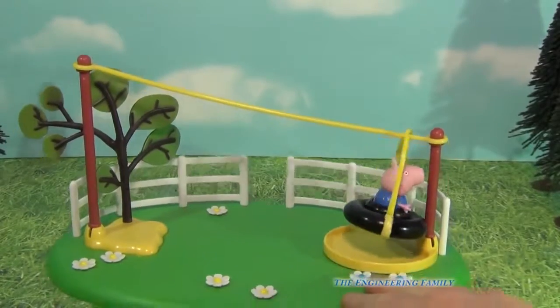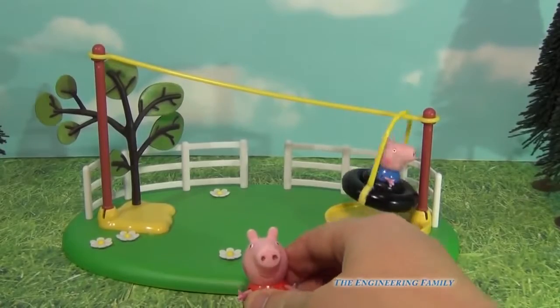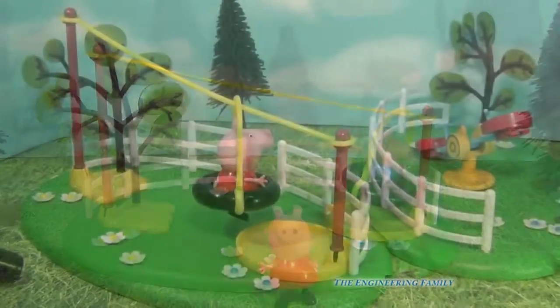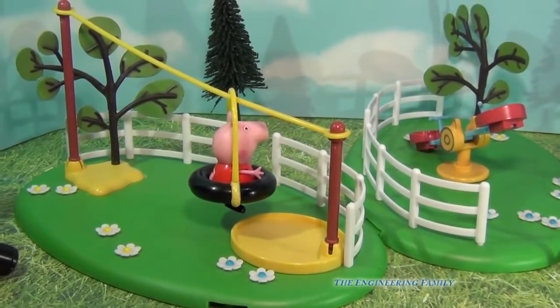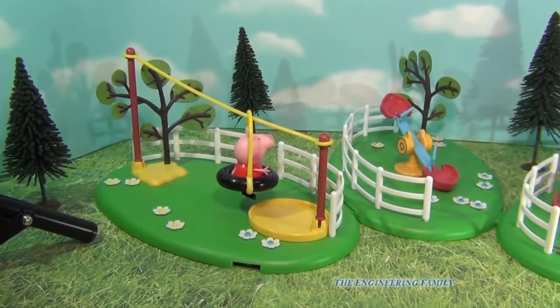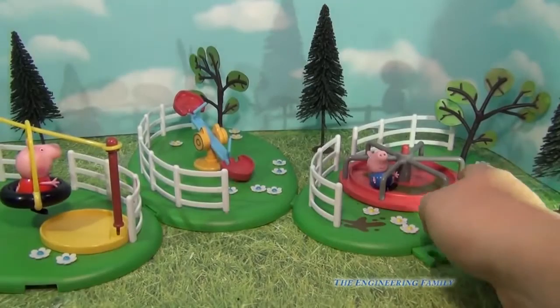So that's how the Peppa Pig playground zipline works. Now let's combine it with a couple more toys for the playground and look at the whole set. You can combine the Peppa Pig zipline with other fun Peppa Pig toys, like the teeter totter, which is right here, and the merry-go-round or the roundabout, depending on what you call it, which is what George is on.